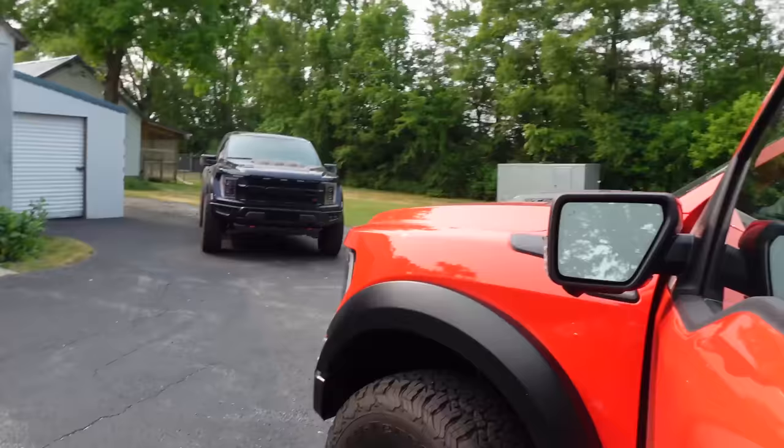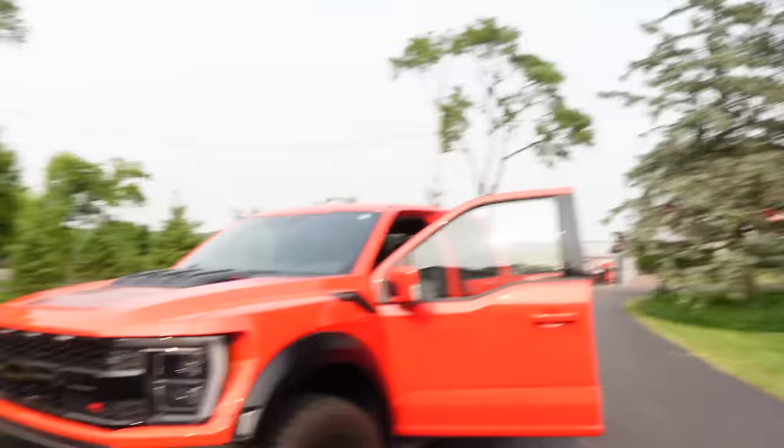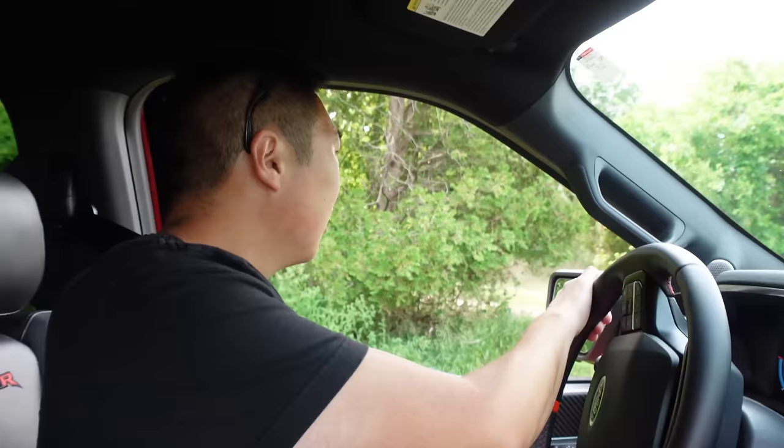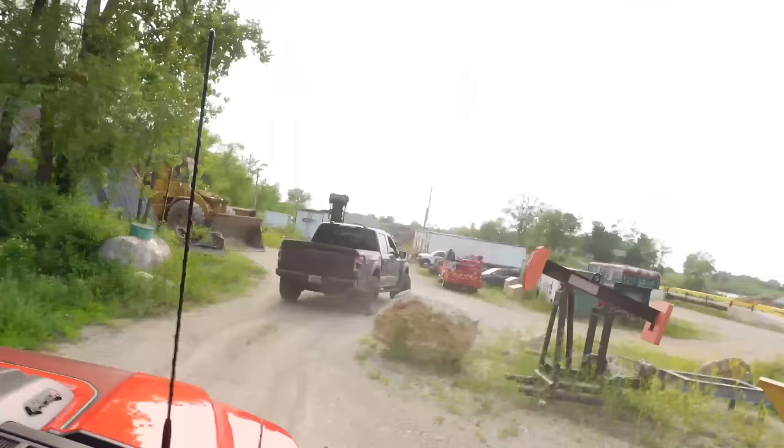We have a very exciting evening because we've arrived at the playground of Jack Lumber. This guy also has a Raptor R, so we've got matching Raptor Rs. Also, found out how to launch this thing properly and it is ridiculous — auto hold, traction off. Jack is kind of a local legend. Like legit, this is a big privilege right now — it's an honor to be able to see his lumber yard. Dual Raptor Rs. We have two trucks that you can't really buy.